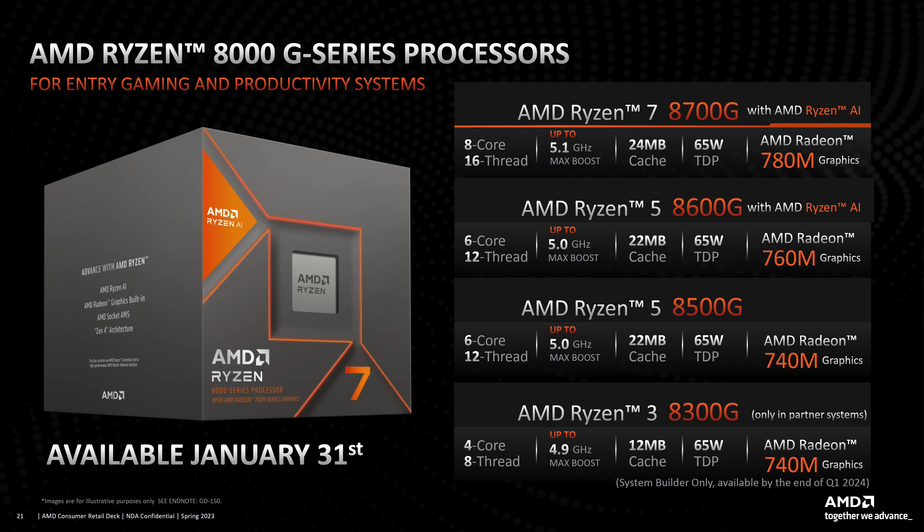Moving down the list, we've also got the 8600G — six cores, 12 threads, up to 5 GHz on those Zen 4 cores, and with this we're getting 760M graphics. I'll tell you right off the bat: if you're looking for the best performing desktop APU, that 8700G is definitely the way to go.